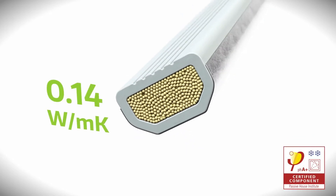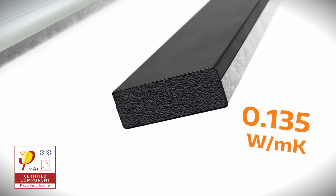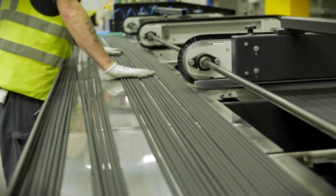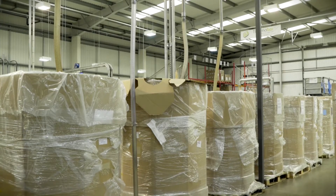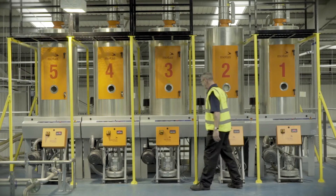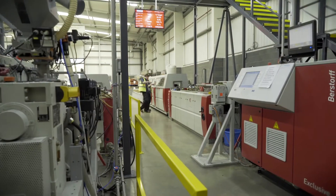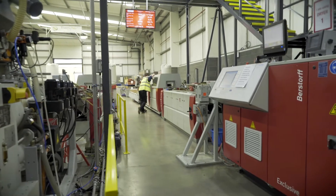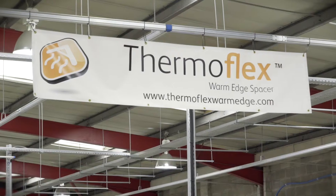Thermobar and Thermoflex are two of the highest performance warm-edge spacers available in the world. Thermobar warm-edge spacer bar is our rigid plastic tube solution manufactured to suit traditional sealed unit production methods and has a unique multi-layer non-metal gas barrier tape. Thermobar is now available worldwide thanks to our increased production capacity.